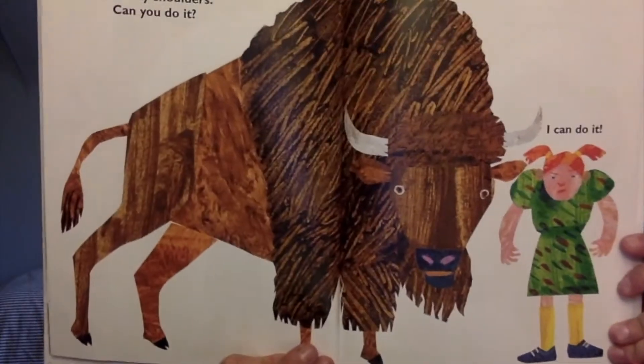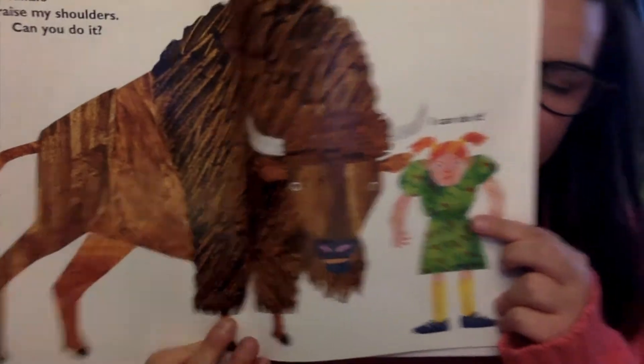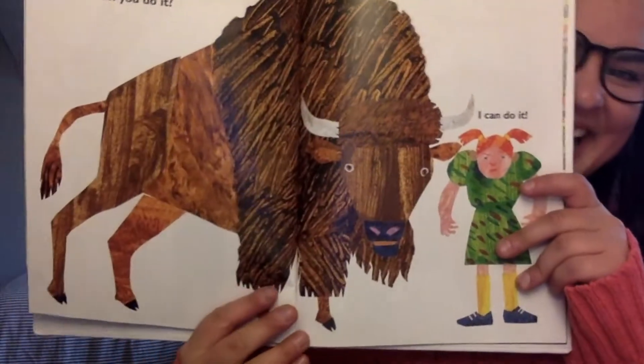I am a buffalo and I raise my shoulders. Can you do it? Look at the girl — she's doing it. Raise your shoulders. I can do it.